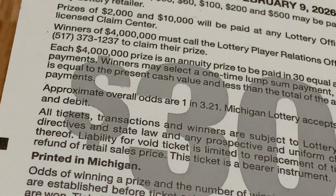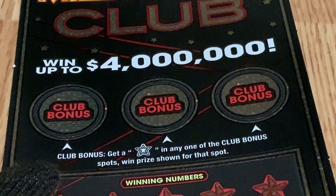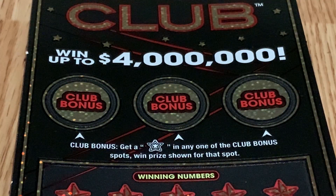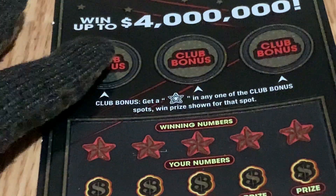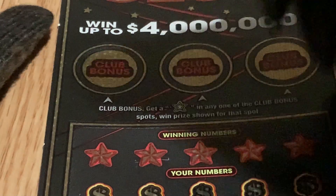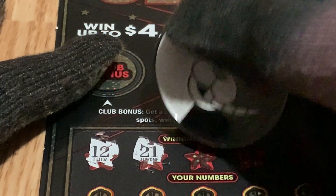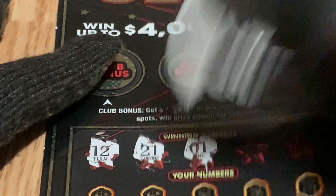Good things happen on number two, and the odds of winning is one in three point twenty-one. I already have my lucky scratcher — let's begin, wish me luck! Let's start with the winning numbers. We have number 12, my lucky number. We have number 21. We have number one.